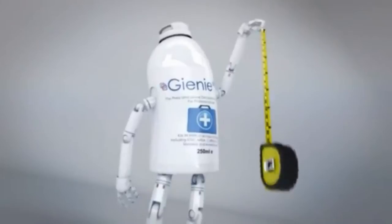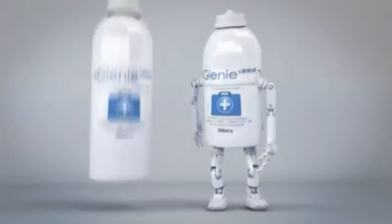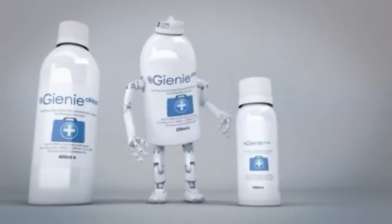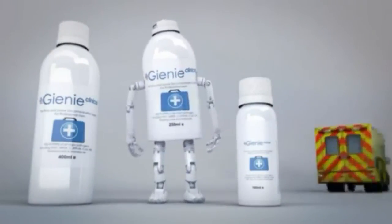I may be small — 250mm — but I am big enough to treat a 50 cubic meter space. My bigger brother, 400mm, can treat up to 80 cubic meters. And my little brother, 100mm, is designed to work in smaller areas, such as minibuses, vans and ambulances.